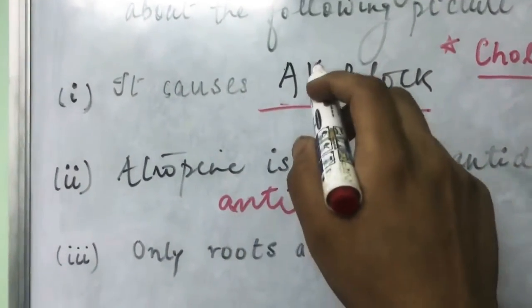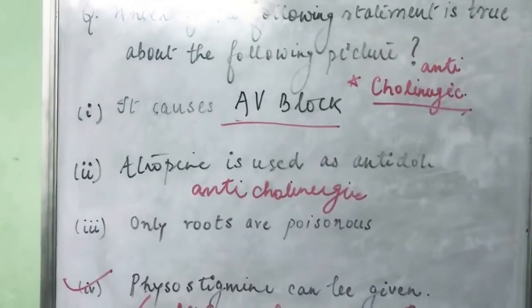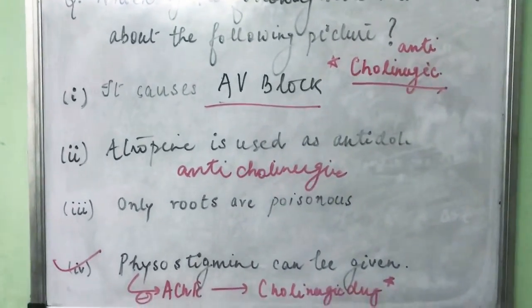This is the way you can work through any MCQ even if you don't know the answer initially. A simple logical conclusion: both cholinergic and anticholinergic drugs cannot be given for the same poisoning, so the answer had to be between options 2 and 4 — and option 4 turned out to be correct. This concludes the fourth video of our lecture series. I hope you enjoyed it and look forward to you watching the next video.